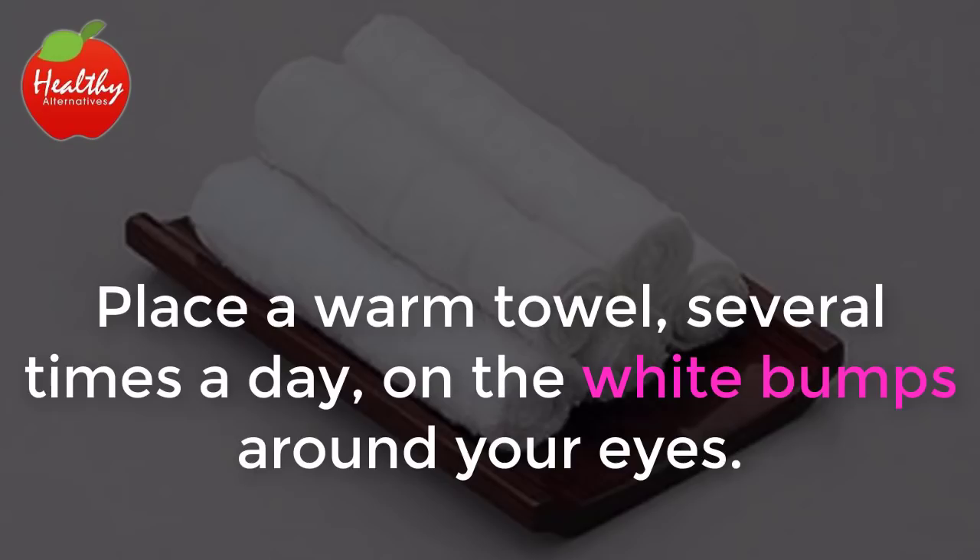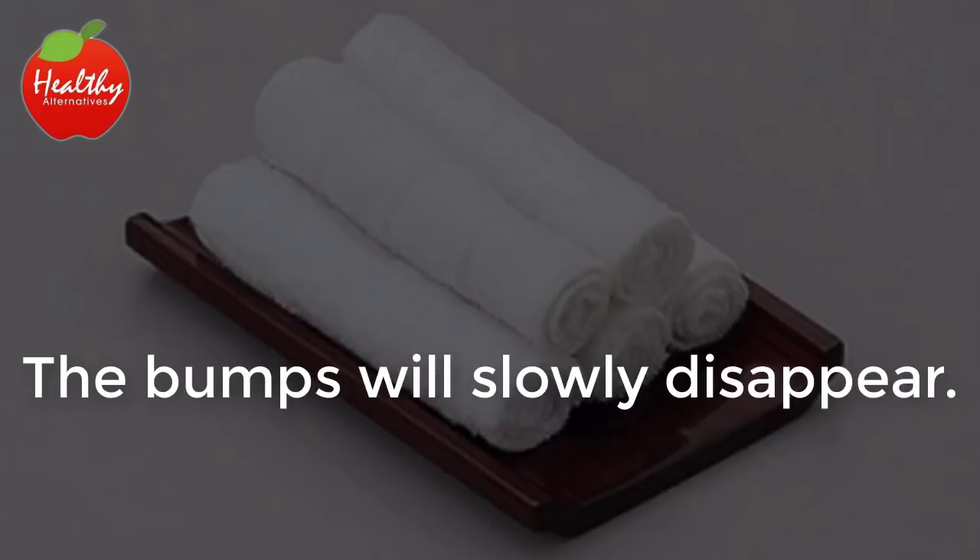3. Warm Towels. Place a warm towel several times a day on the white bumps around your eyes. The bumps will slowly disappear.